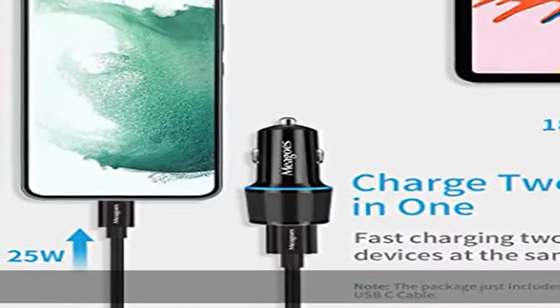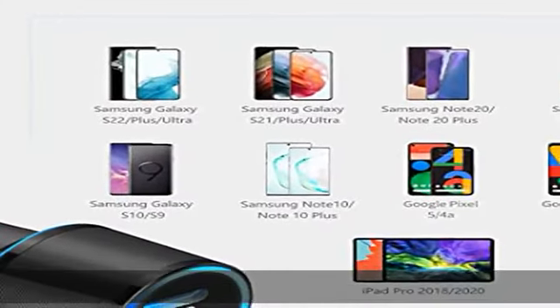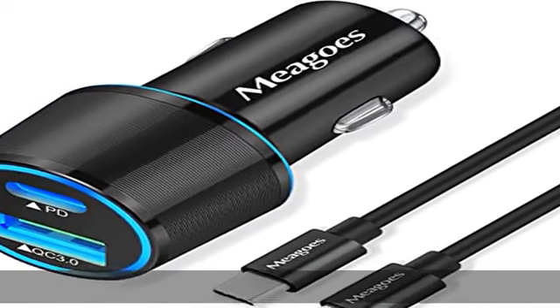Miyago's intelligent circuit design protects against short circuit, overheating, overcurrent, and overcharging, and cuts the power after fully charging. The package includes 1x Type-C car charger and 1x 3.3-feet USB-C to C cable.